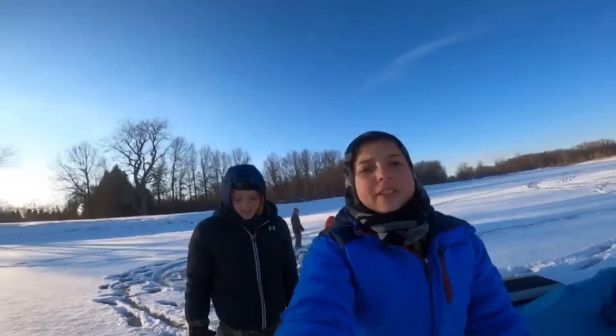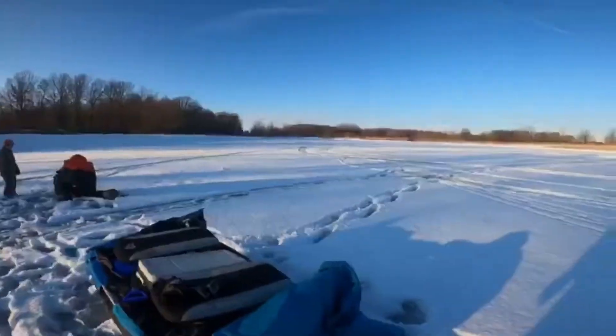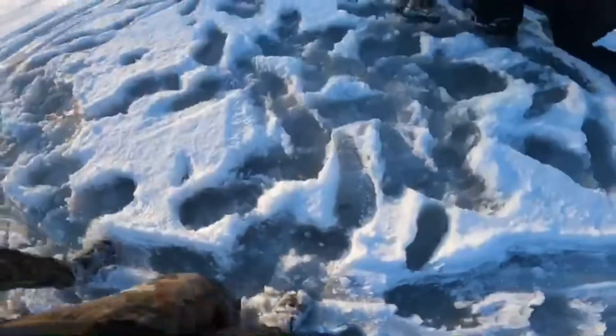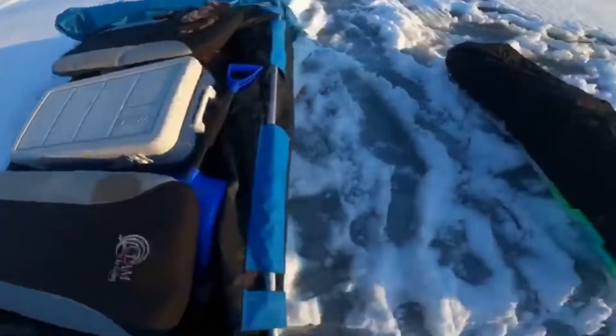Hey guys, welcome to another video! Today we're gonna be ice fishing on this big pond. It's just slush but there's ice under it, so we're safe. We're gonna be fishing for bluegill, perch, bass, anything. We're gonna be using a two-man shanty maybe, and then maybe this big one and all this stuff.